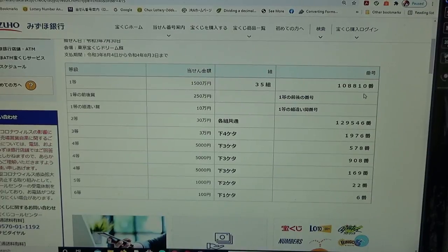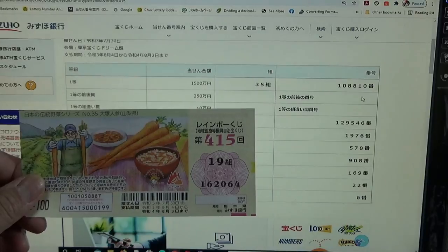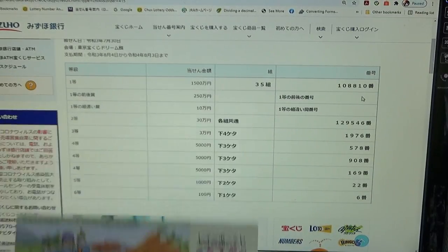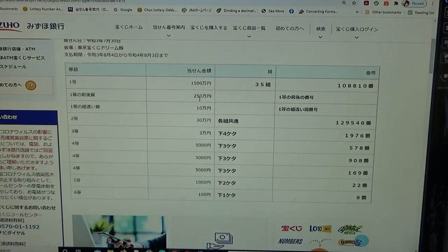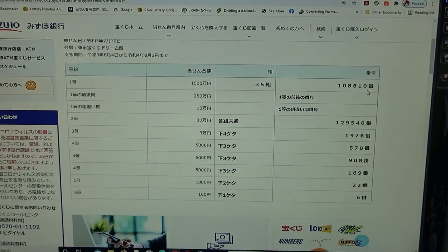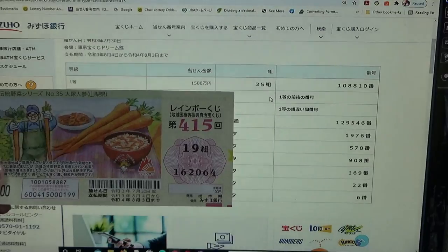I have grouping nineteen with numbers one, six, two, zero, six, four — no good. To win the second first prize, Niihaku Gojumanen, the last number can be either one higher or one lower — for example, one zero eight eight one one, or one zero eight eight zero nine — and you must have grouping number 35. Right away I lost; I have grouping 19 and my numbers are all wrong.